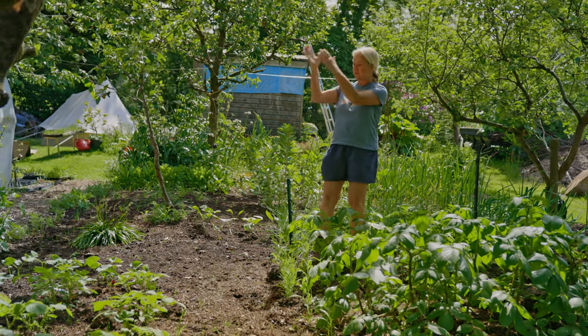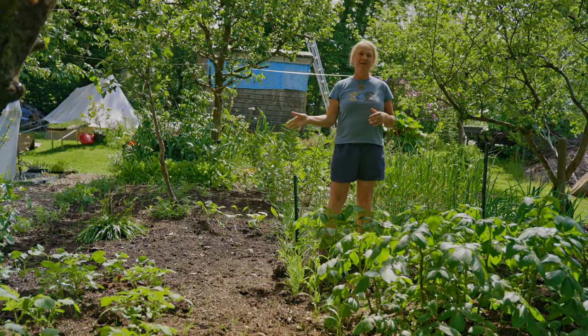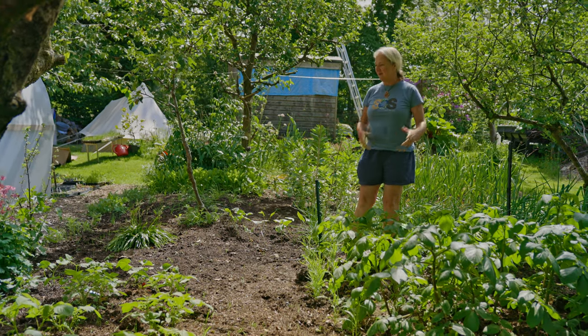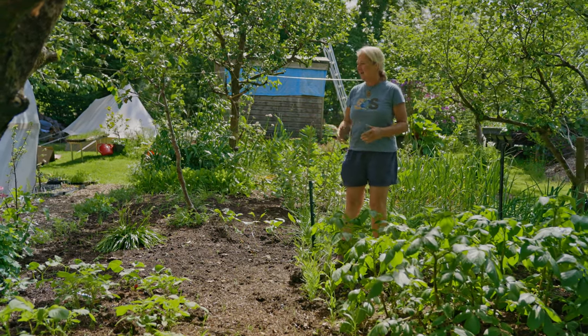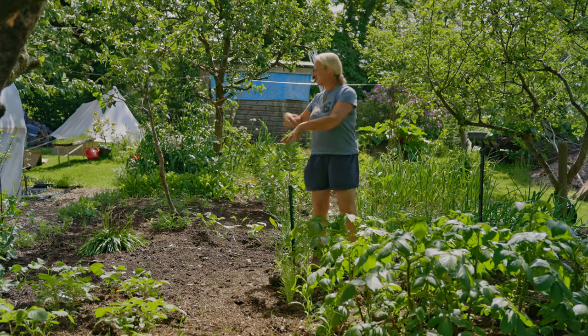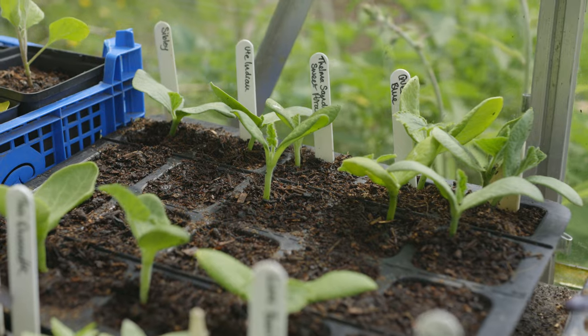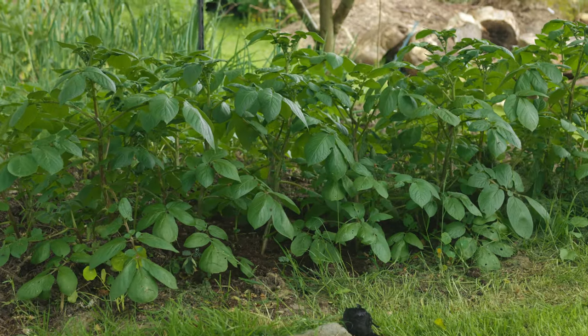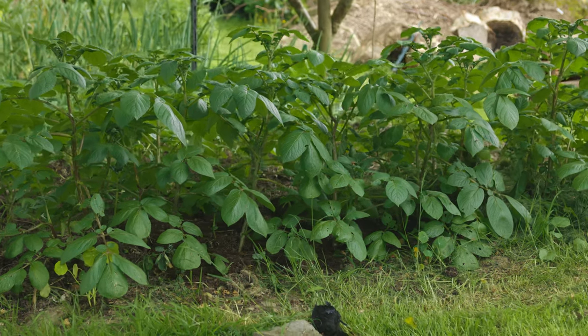Here I'm filling things out with beans — they'll have poles soon. The reason I haven't put poles in straight away was purely and simply time; I needed to get the beans in the ground and they'll get the poles shortly. Then these will be interplanted with squash — I've got a lot of squash to go in.